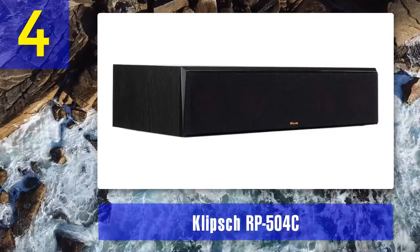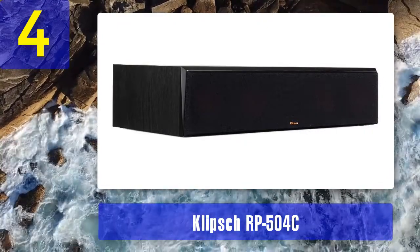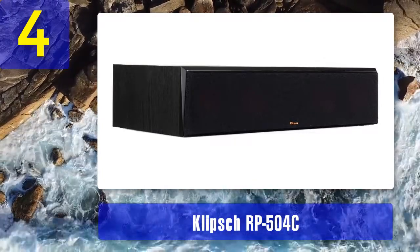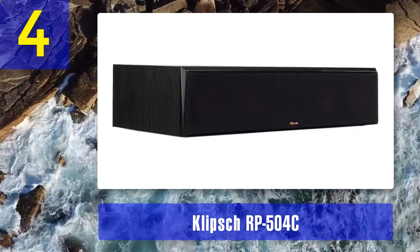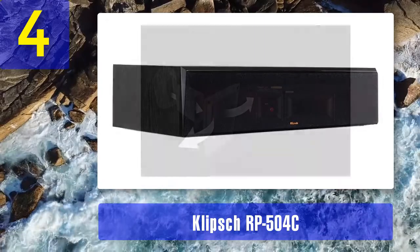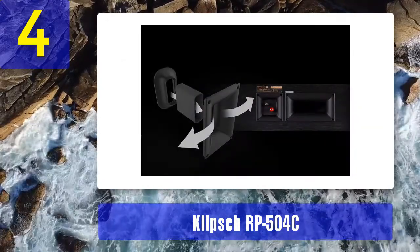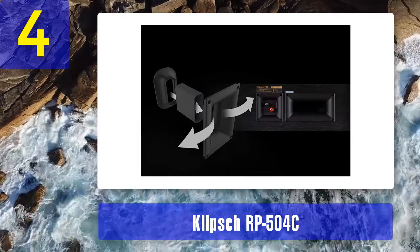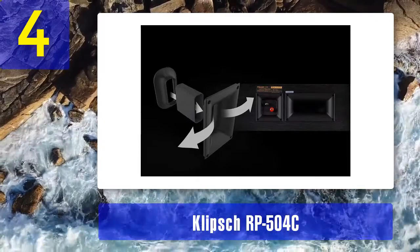The advertised frequency response is 58 Hz to 25 kHz. The RP-504C works best with other speakers from the RP series. If you also want to add a subwoofer, try the Klipsch R-120SW or R-100SW. The speaker is quite powerful and loud — the bass is punchy, strong, and well-controlled. The midrange is accurate, dynamic, and very detailed. Vocals and dialogues are crystal clear. The high end is just slightly brighter than normal but not fatiguing. The soundstage is wide and airy, and the whole reproduction is quite enjoyable and engaging.